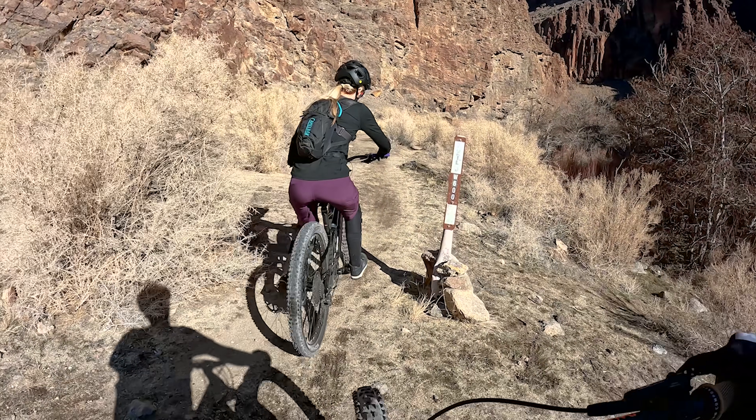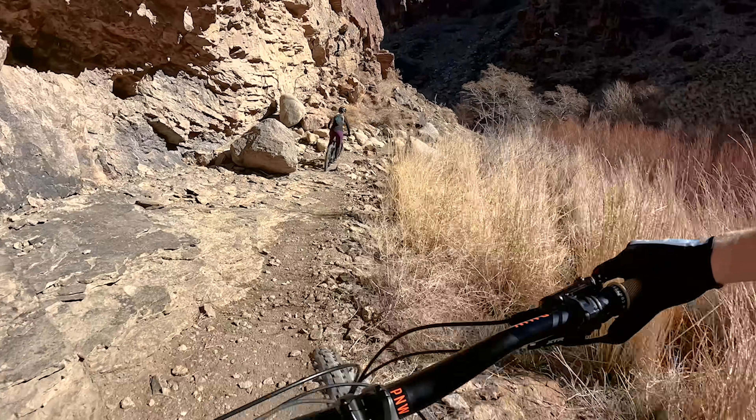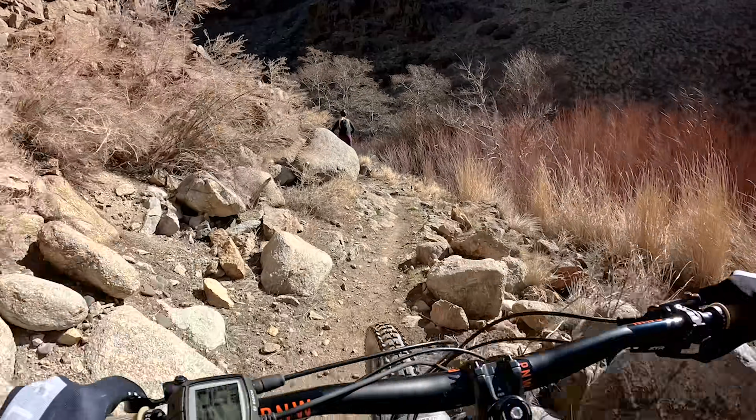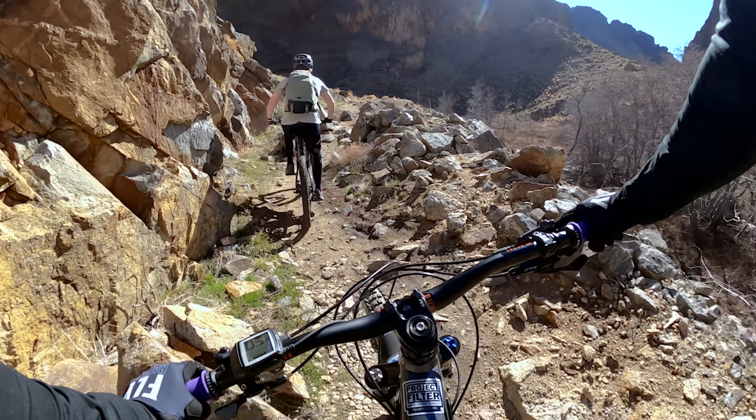After both surviving our attempts at the black diamond trail, we ended up climbing out through this really cool technical section called China Wall. This trail is definitely a pedal eater — there are a lot of big rocks lining the trail, and timing your pedal strokes is super difficult but very rewarding once you do it right.